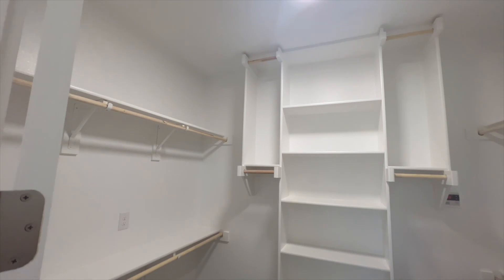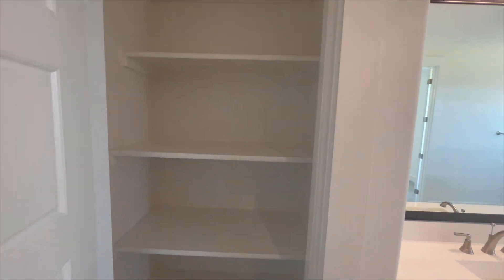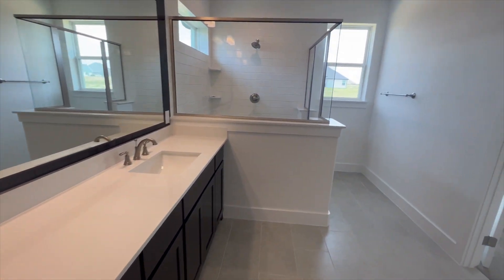There is also some custom shiplap on the back of the mirror. Through here you've got a great size walk-in closet and then extra storage with really deep shelves. Again, I really love the design choices that the builder did with this house.